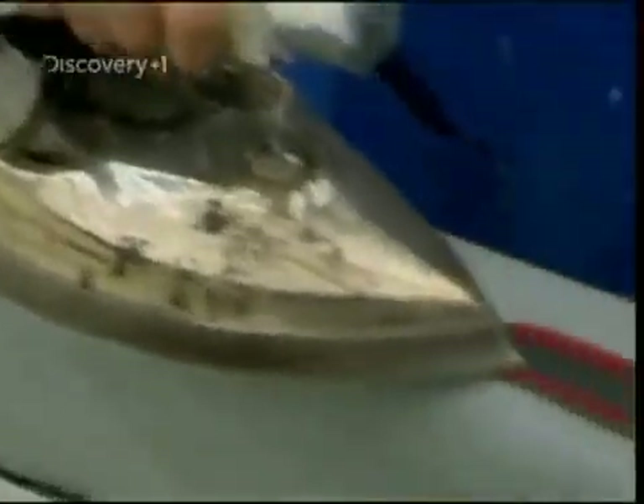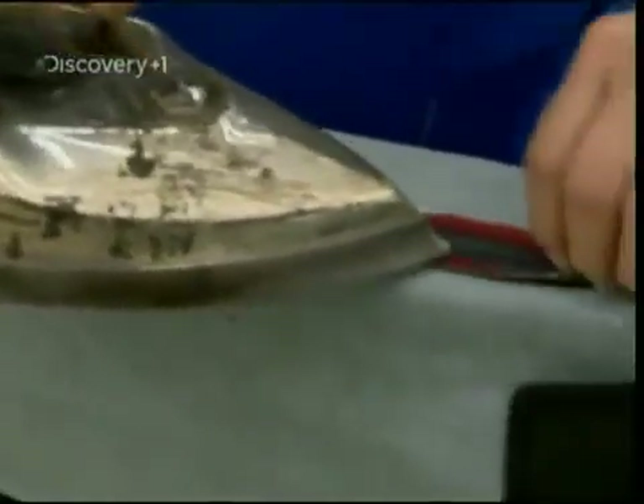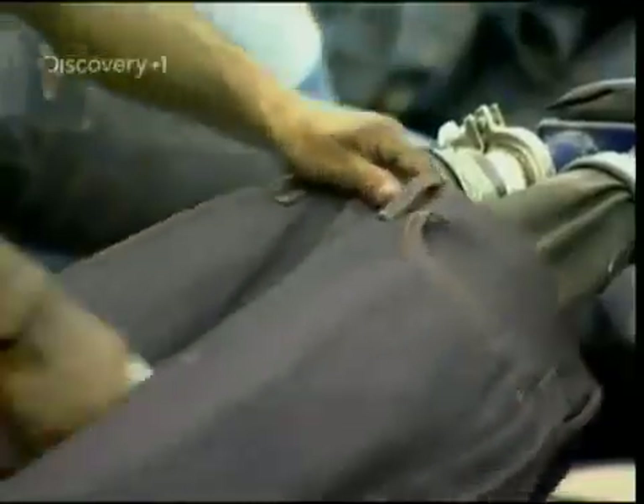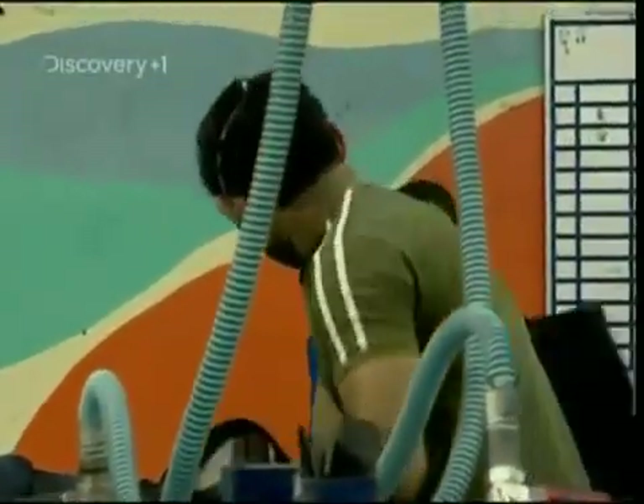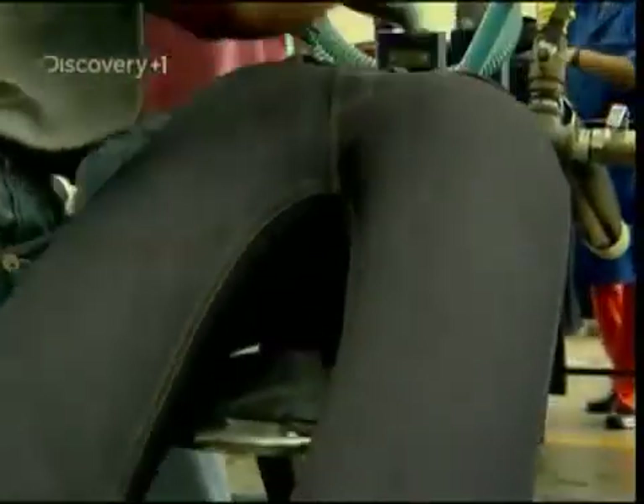Marie adds the finishing touches to these spanking new jeans, but they're still not ready to grace a cowboy's behind. These days, everyone's too cool to wear jeans that look brand new, so they're about to become distressed by being slipped onto some rubber legs, blown up and given a little rough handling.